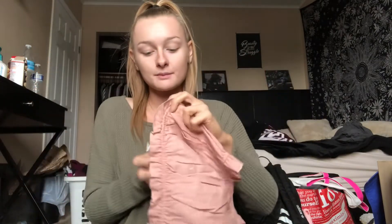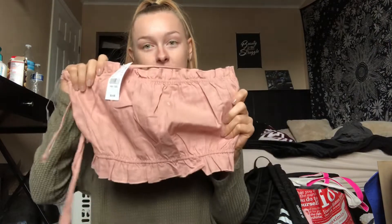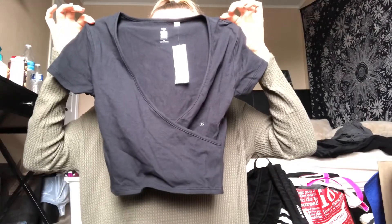Then I went to PacSun — I actually went yesterday and today. Yesterday I got this pink tube top type thing with strings so you can tie and adjust it on your shoulder. I thought it was a really pretty color and cute for summer — it was $24.95. Then the next two things were buy one get one free. I saw this black crop top with a zipper so you can control how much you show — that was $22.95. And then I got this black top for free.